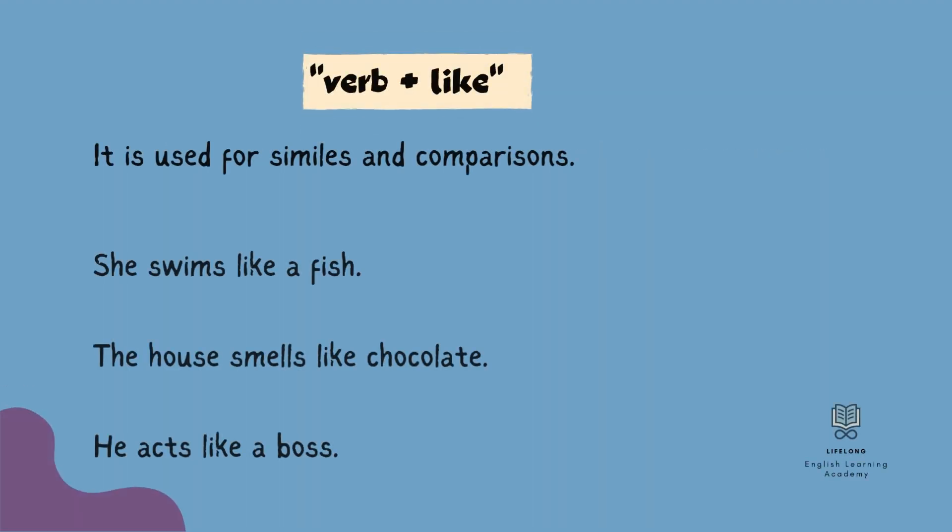The second use is 'like' with a verb. It is used for similes and comparisons. A simile is a figure of speech that compares two different things to highlight a similarity between them. Some example sentences: She swims like a fish. The house smells like chocolate. He acts like a boss.